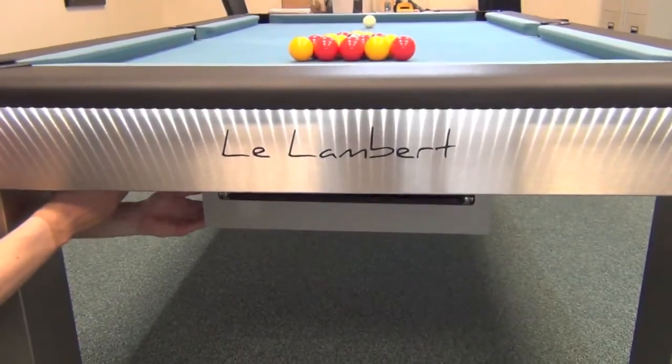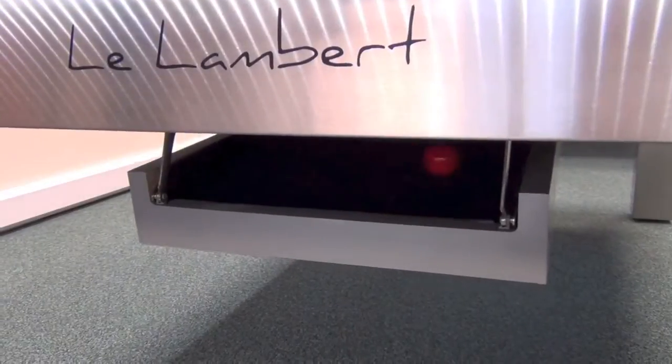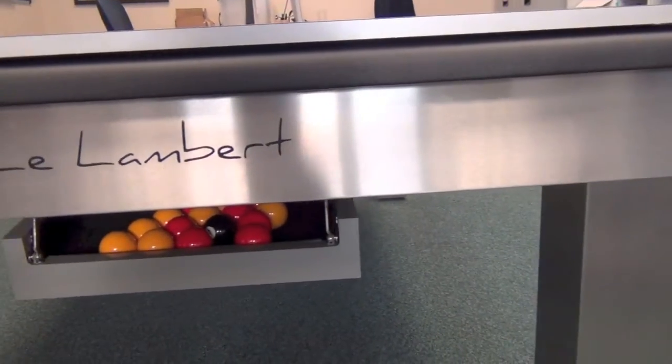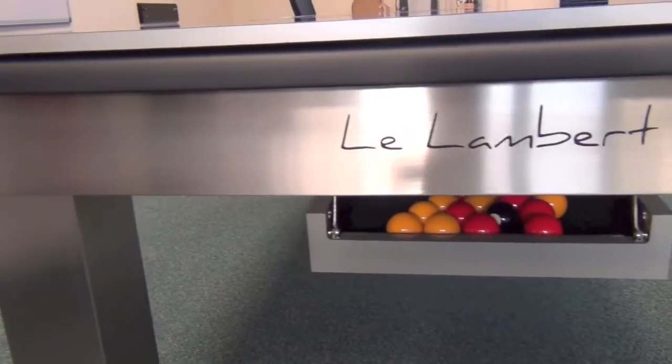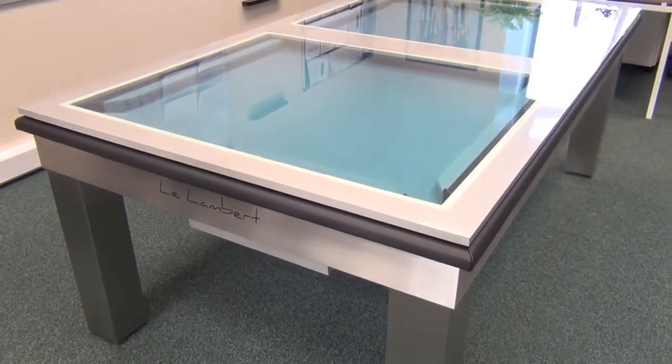The ball return is hidden within the table when dining and then unclips for playing pool. Dining tops are available in either solid wood or framed glass, which is either clear or with a frosted square pattern.